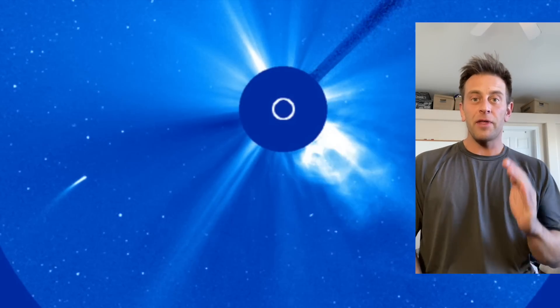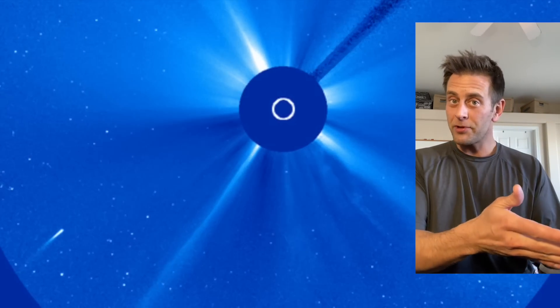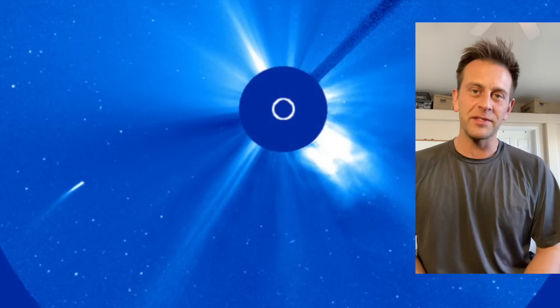If it does survive, that comet tail we're seeing should actually whip around to the other side. We are already seeing — I don't know if you can see this — some of the coronal mass ejections. We do often see an uptick in coronal mass ejections when we have comets that go in for a sun dive.